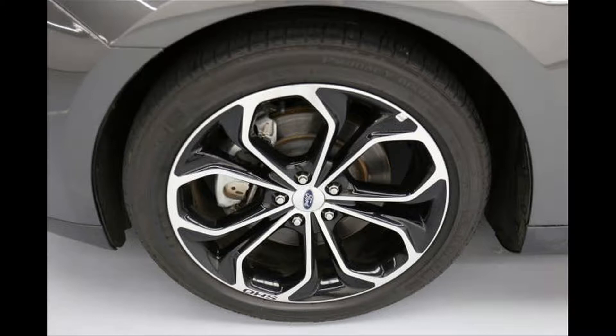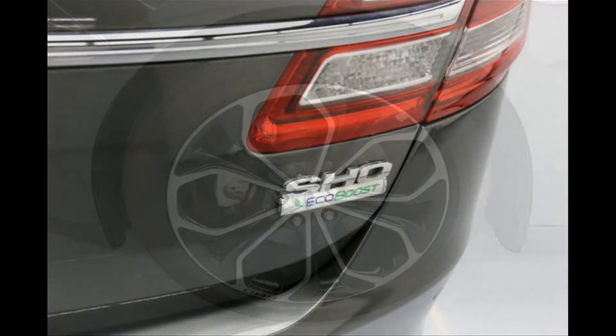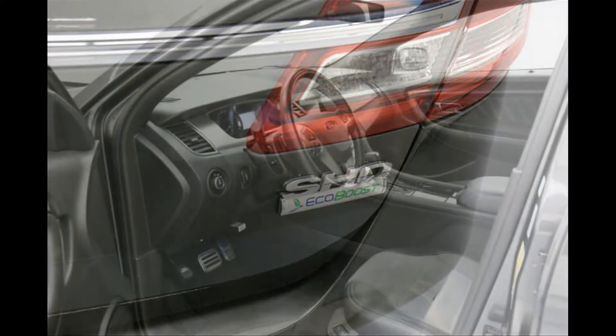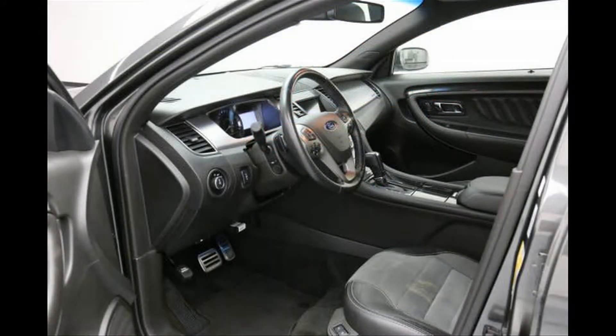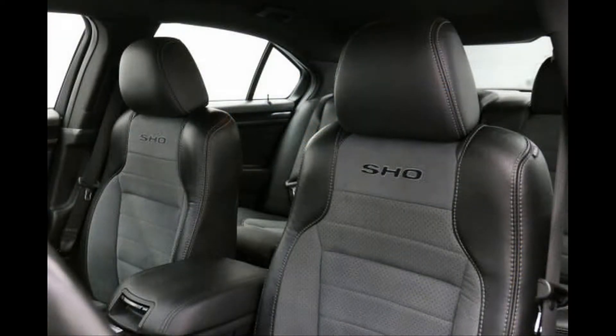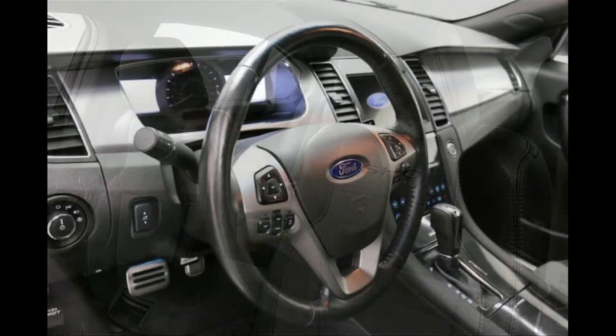All features: 20-inch alloy wheels. 3.5L EcoBoost Turbocharged V6 Engine. Audio steering wheel controls. Automatic climate control. Bluetooth connectivity. Cruise control. Heated rear seats. Heated/ventilated front seats. Keyless entry/ignition. Leather steering wheel trim. Leather/suede seats. Power door locks. Power exterior mirrors. Power front seats. Power windows. Rear view camera. Sony audio. Xenon headlights.